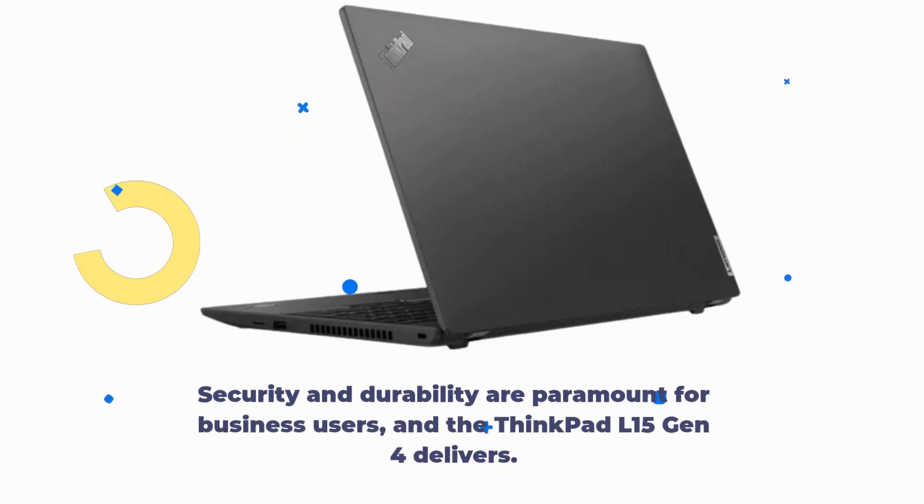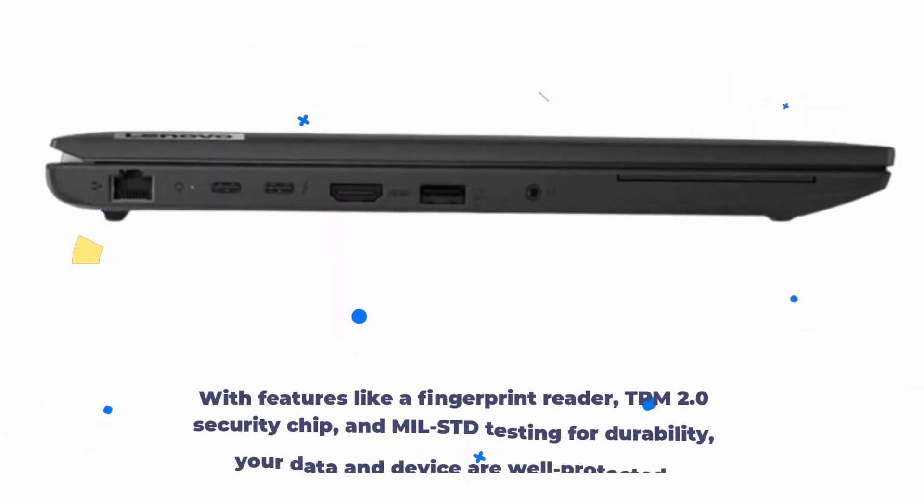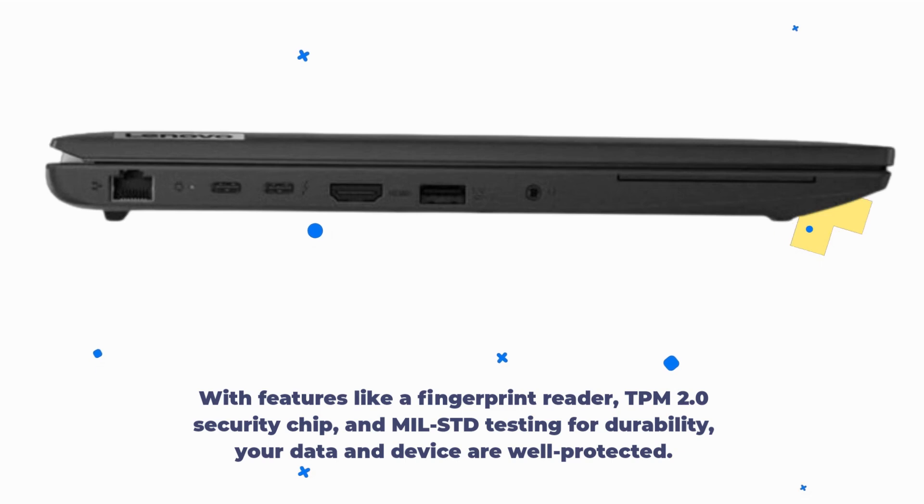Security and durability are paramount for business users, and the ThinkPad L15 Gen 4 delivers. With features like a fingerprint reader, TPM 2.0 security chip, and MIL-STD testing for durability, your data and device are well protected.